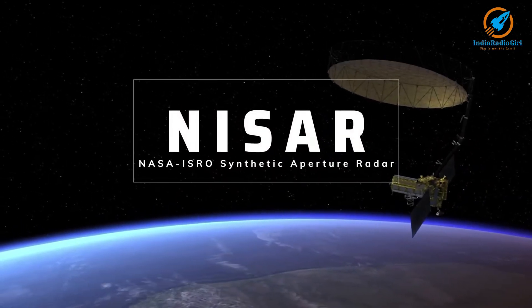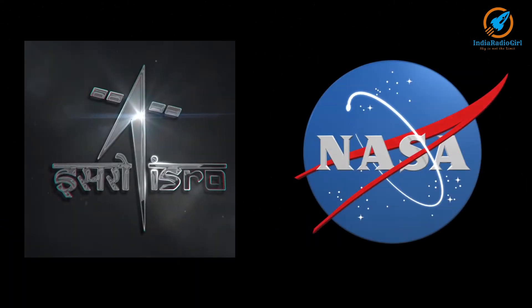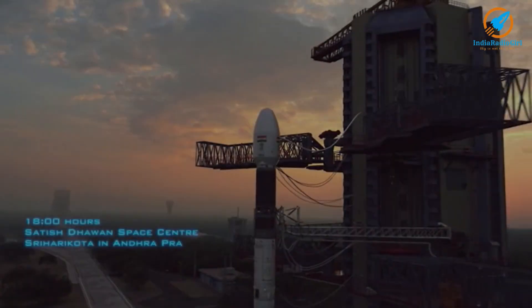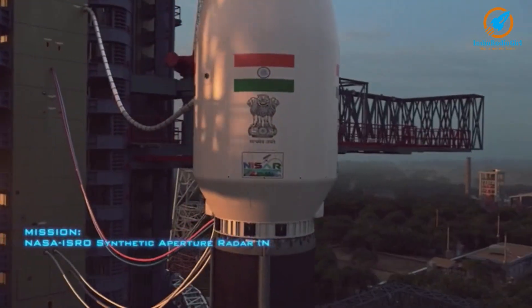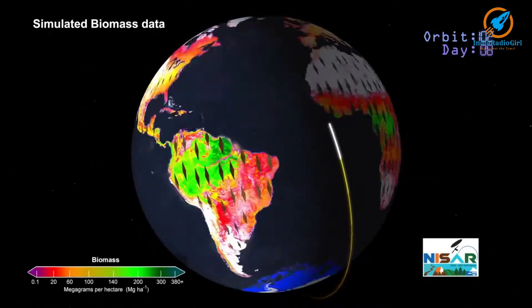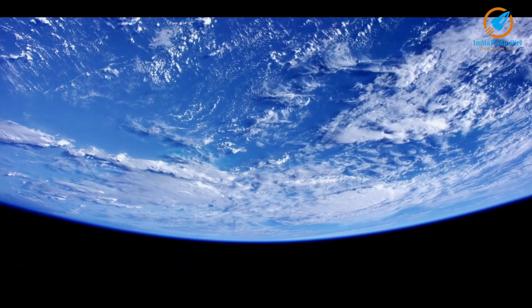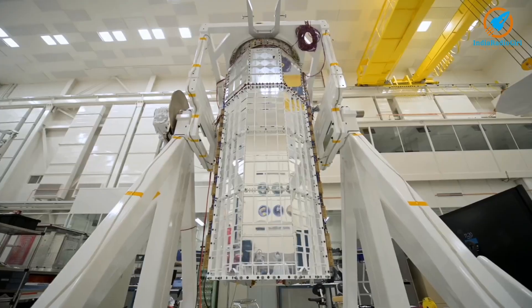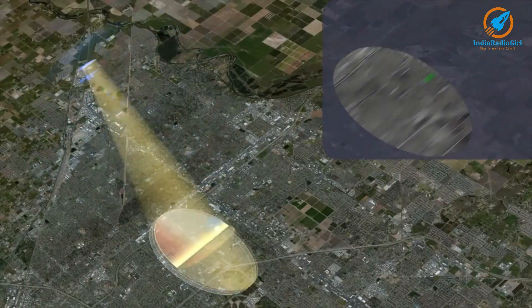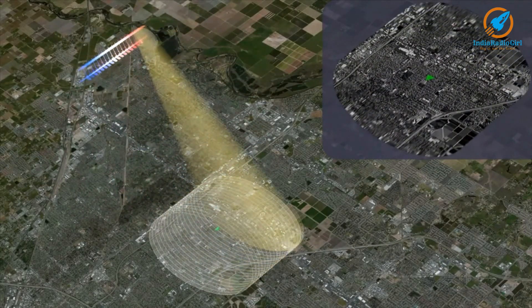NISAR, NASA-ISRO Synthetic Aperture Radar, is a partnership project between NASA and ISRO. It will be launched using GSLV Mark II rocket and placed in low Earth orbit. It is a high-resolution radar imaging satellite used for Earth observation, containing two powerful radars in L-band and S-band that can detect very small changes in Earth's surface.